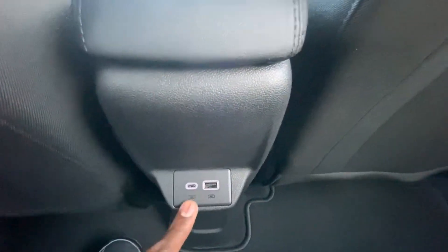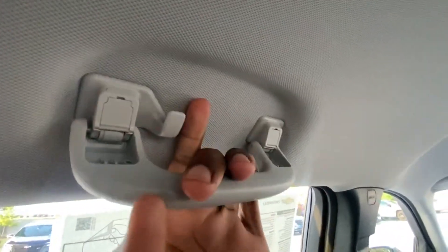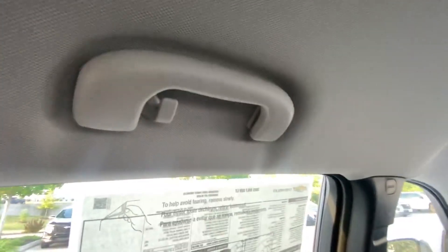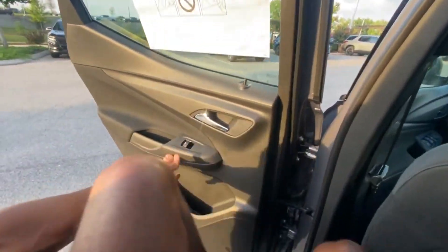There are no seat-back pockets on the backs of the front seats, which is a bit of a miss, and there's no fold-down rear seat. However, we do have USB-C and USB-A charge ports back here. There's also a grab handle, and you could hang a couple of plastic or metal hanger hooks there. Overall I'm really impressed with the space back here and the price point of this car.